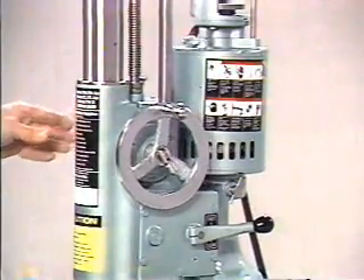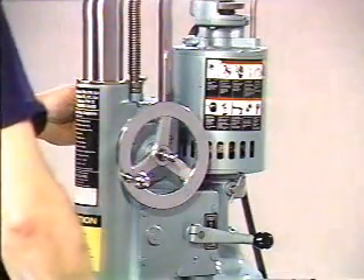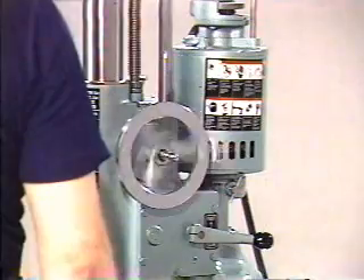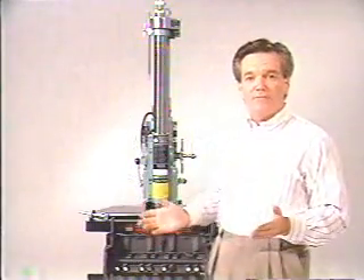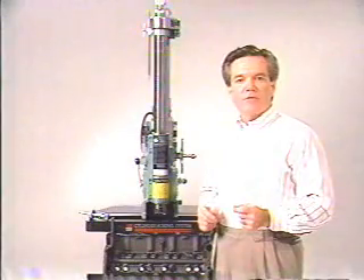Now drop the toggle link and begin the boring operation. On the first pass, we'll set the stop. Now we retract the boring head and we're ready to move to the next cylinder and repeat the process. As you can see, the simple operation and great features of the FN and 054 boring stand are a great advantage to the engine rebuilder.